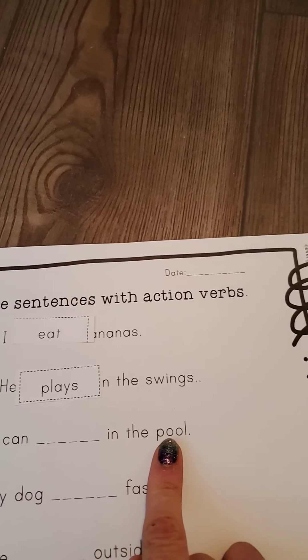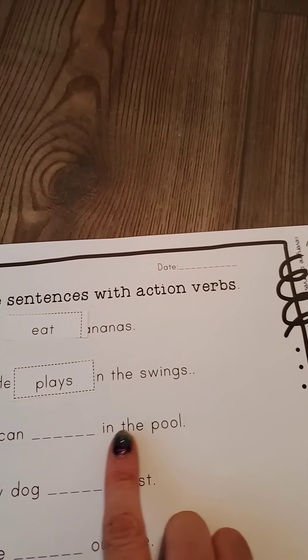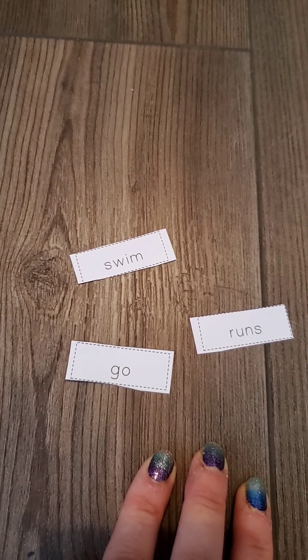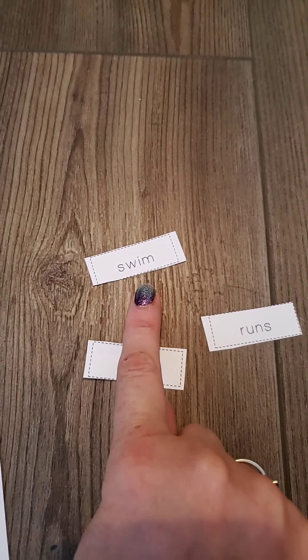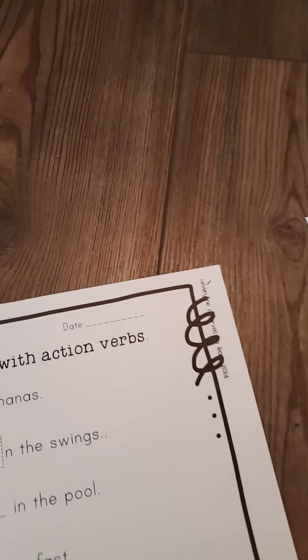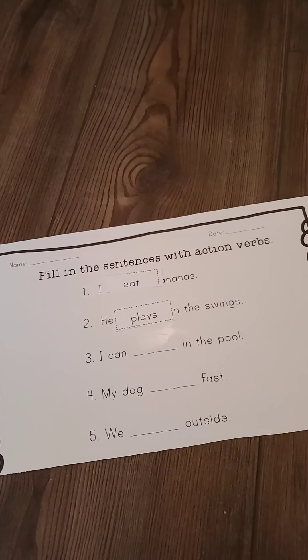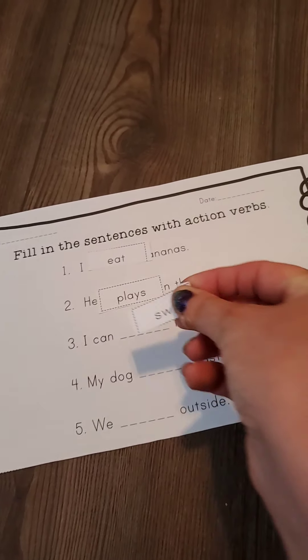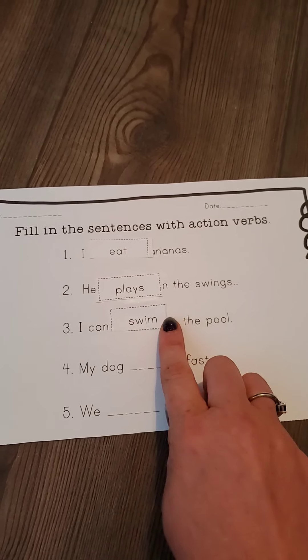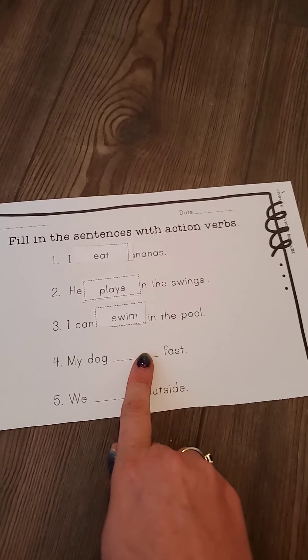Let's go to number three: I can blank in the pool. I can run in the pool — does that make sense? No, so we can't use runs. I can go in the pool — well, that could work, maybe. I can swim in the pool. Which one do you think it would be? I hope you picked swim, because the other two words we need to use for our other sentences. I'm going to put the word swim — I'm actually going to fold it down just a little bit so it doesn't cover up our other word. So I can swim in the pool.